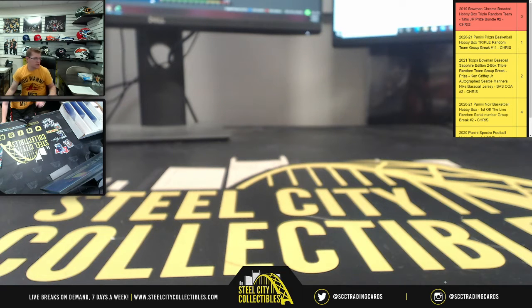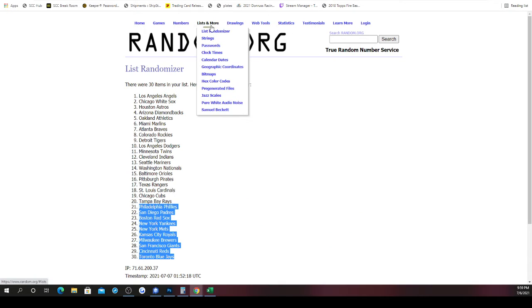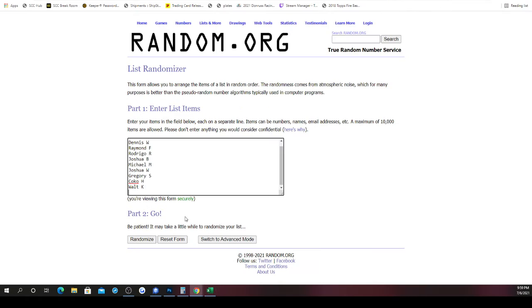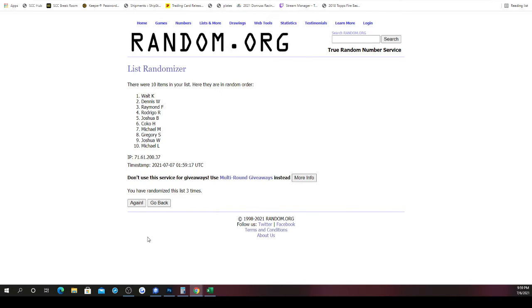The prize bundle is the Fernando Tatis Junior autographed Nike baseball jersey, the 16x20 autographed as well, and the Louisville Slugger blonde baseball bat. We grab all of our spots and randomize five times. One, two, three, four — and the Tatis Junior Prize Bundle goes to Walt. Walt gets the prizes.